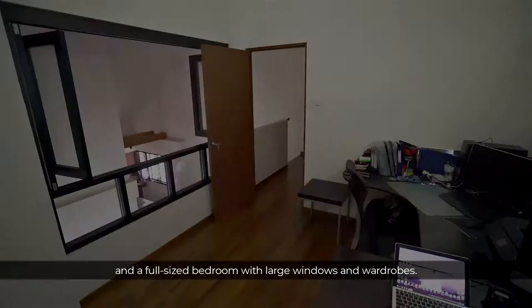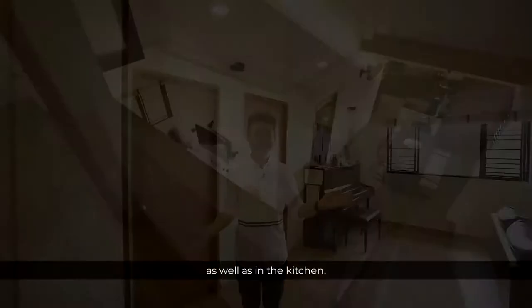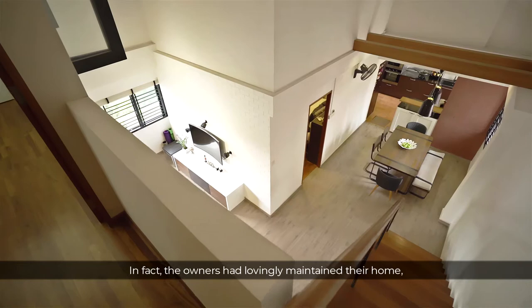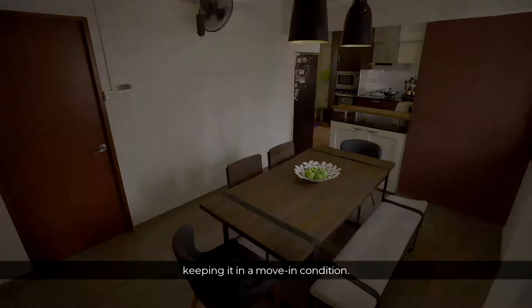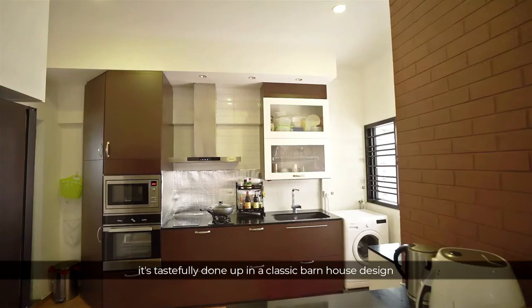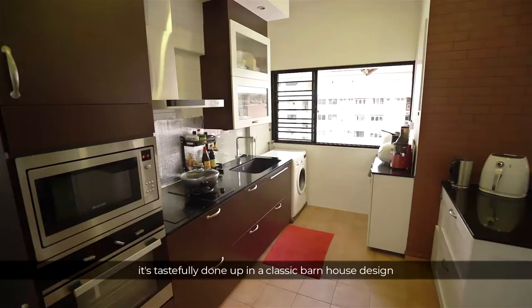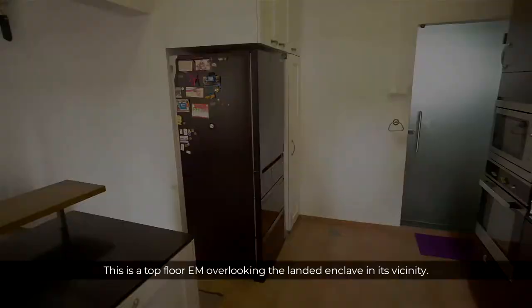Even with so much open space, you are not short of storage at all. There is plenty of built-in carpentry in the living as well as in the kitchen. In fact, the owners have lovingly maintained their home, keeping it in move-in condition. Take the open concept kitchen for example — it's tastefully done up in a classic barn house design that's stylish and functional, with lots of storage options and countertop space for preparing a feast.